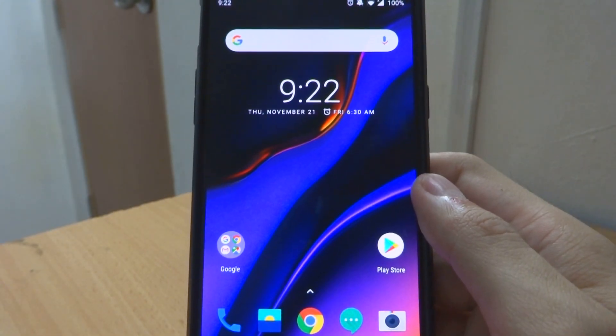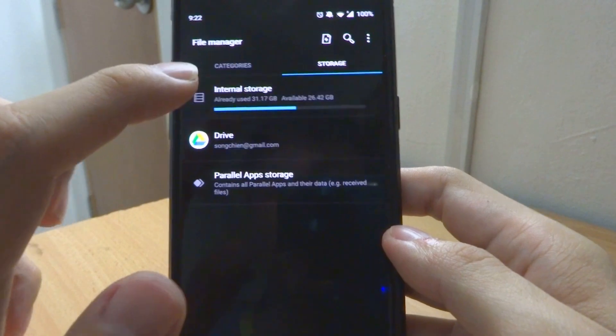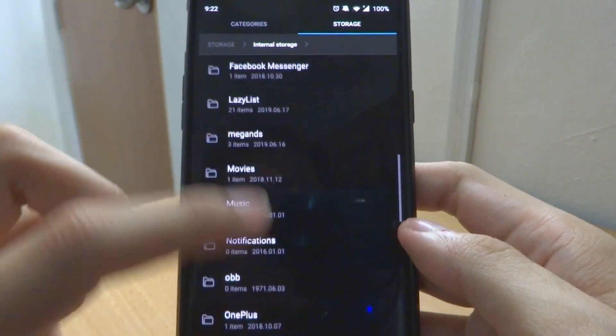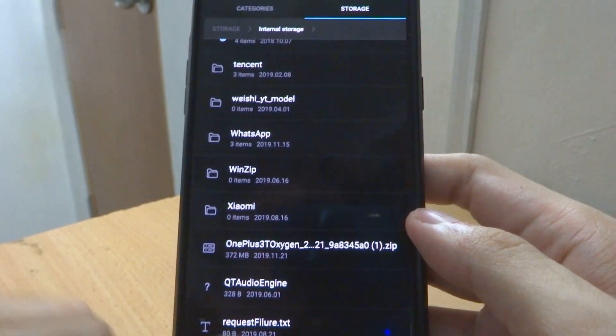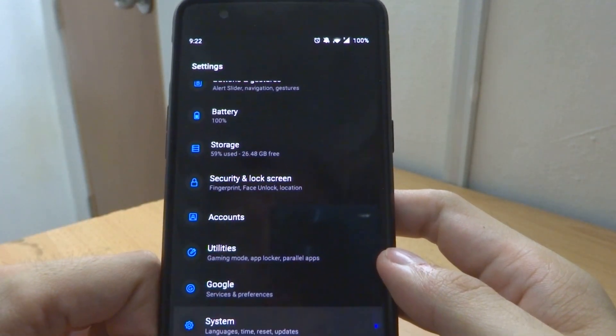Once you download it, you have to move your downloaded file into the root of your internal storage. The root of your internal storage means you put it directly right underneath internal storage. As you can see here, I have stored mine underneath there.